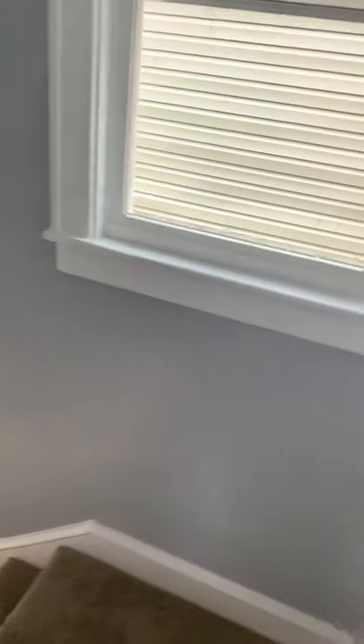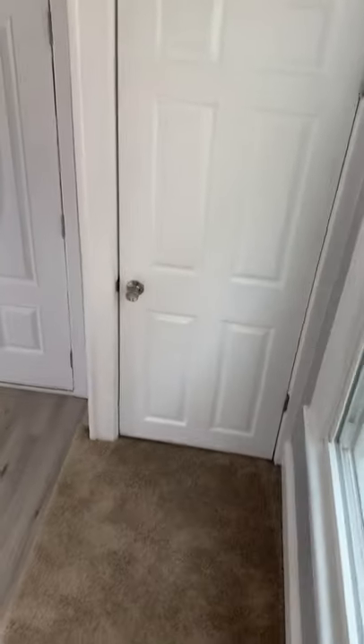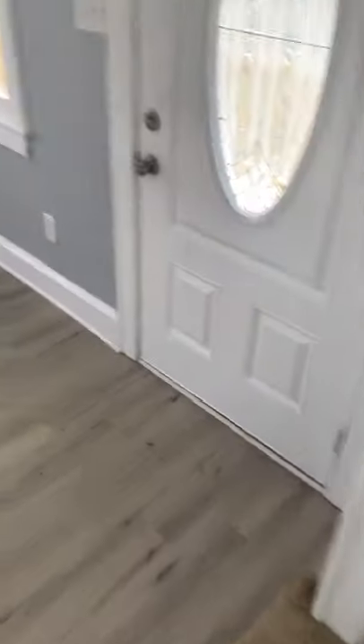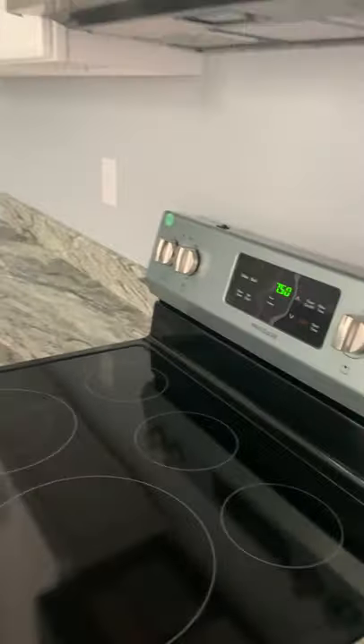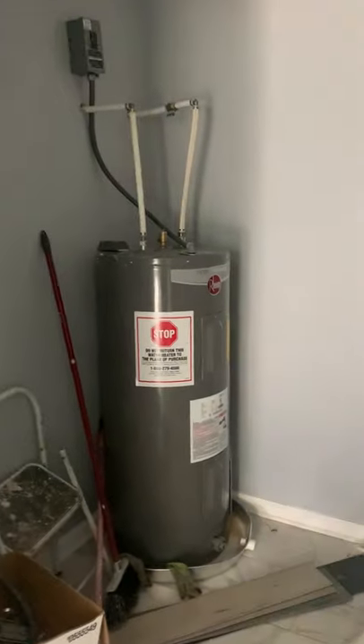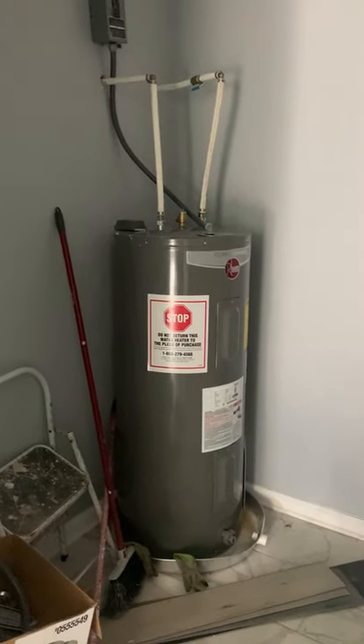I'm stepping on the floors and they're not creaking — I'm not going through anything. I'm definitely going to put this out to my retail buyers. Decent kitchen, some stainless appliances, floors are pretty nice. There's a nice size water heater. It's got two bathrooms, so that water heater can support both.